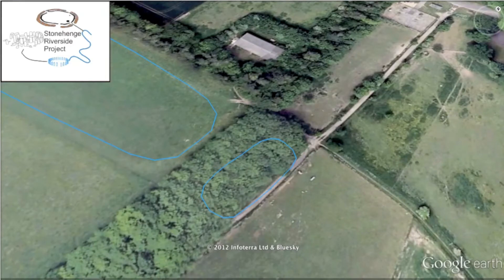Located at the east end of the Great Cursus, Amesbury 42 Long Barrow is a mortuary mound dating to the same period as the Cursus. Excavations undertaken by the Stonehenge Riverside project have helped to unearth some of the secrets of this barrow and how it links into the landscape.